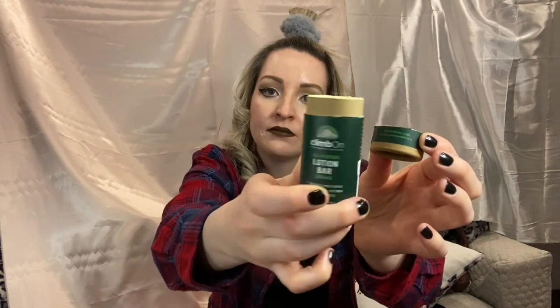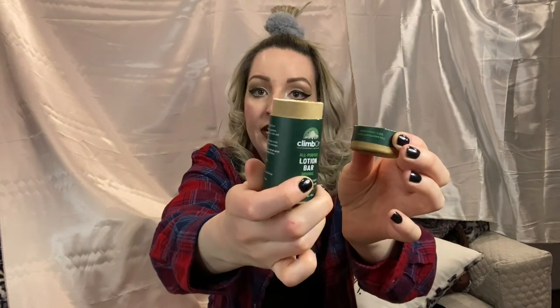It is full of ingredients that you actually want in your skin. Something else about Climb On is that all of their products come in sustainable packaging, which is so important — it's 2021, why are we not trying to be more sustainable? When it's done you just recycle it and you're good to go.